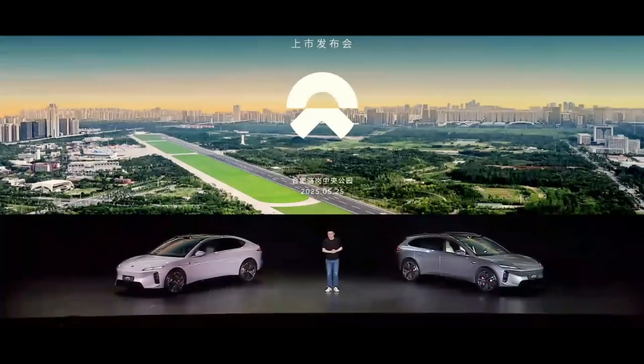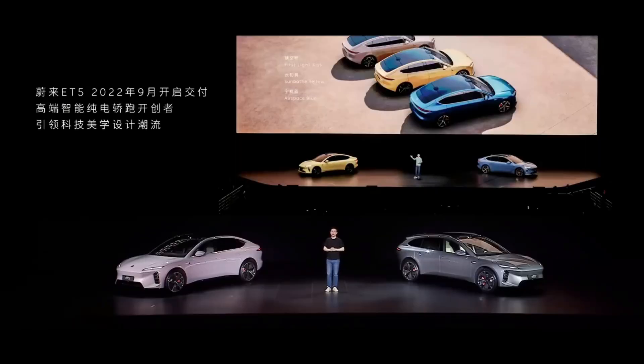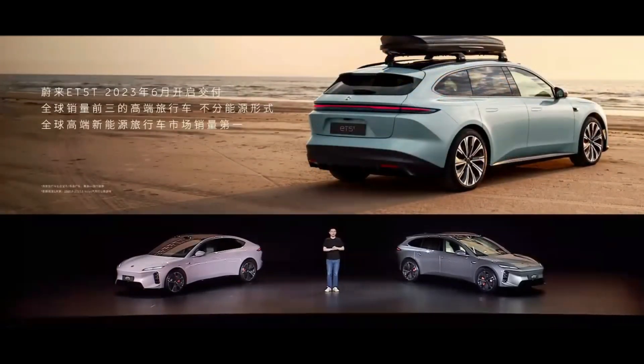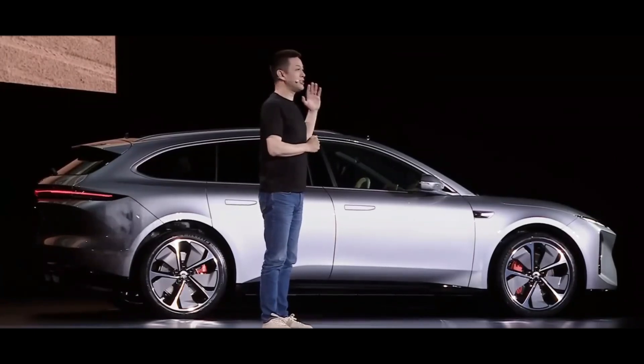On May 25, 2025, at the world's largest urban park, Hefei Luogang Central Park, Chinese EV startup NIO unveiled the fully upgraded ET5 and ET5T. This wasn't just an upgrade for two models — it was a grand demonstration of China's automotive technological prowess to the world. Today, we're diving deep into the cutting-edge technology behind this launch to see how China's new energy vehicle makers are redefining the boundaries of automotive innovation.